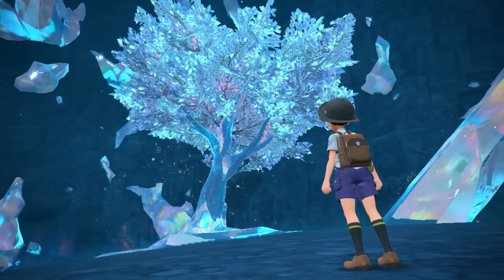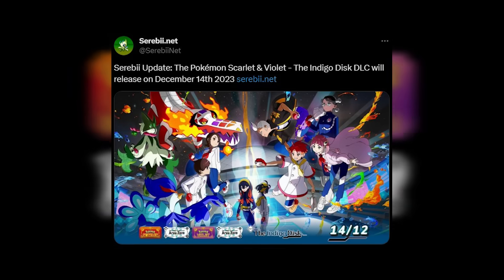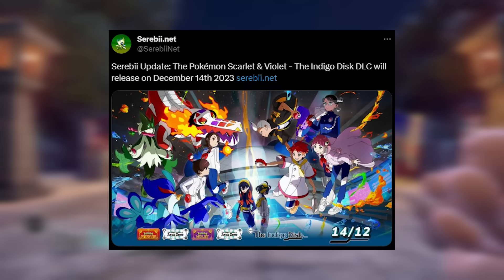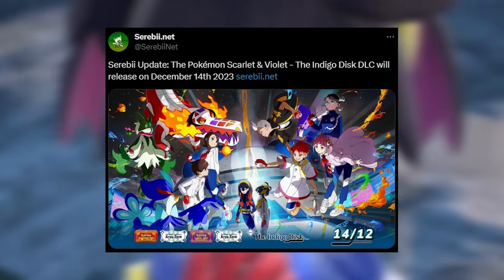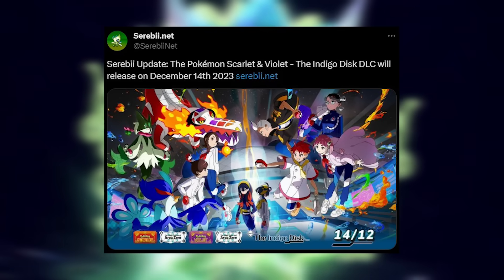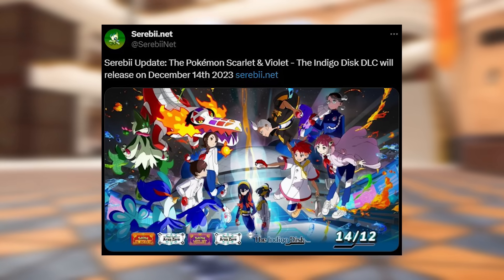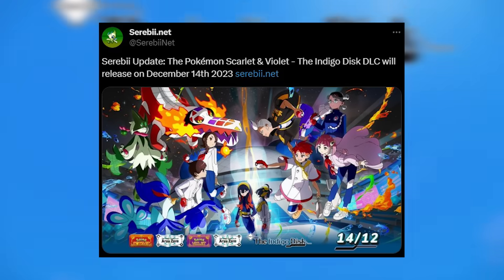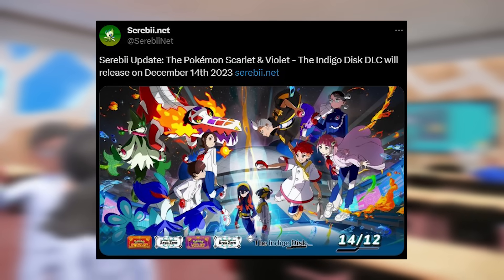If you've been living under a rock, the Indigo Disc DLC is releasing on December 14th. However, we are anticipating that it may release earlier here in the United States — expect something like 8 p.m. Eastern Time the night before. This does look like it's going to be a global launch, so keep your eyes and ears open. Be prepared the night of the 13th; that's generally when these types of things drop.